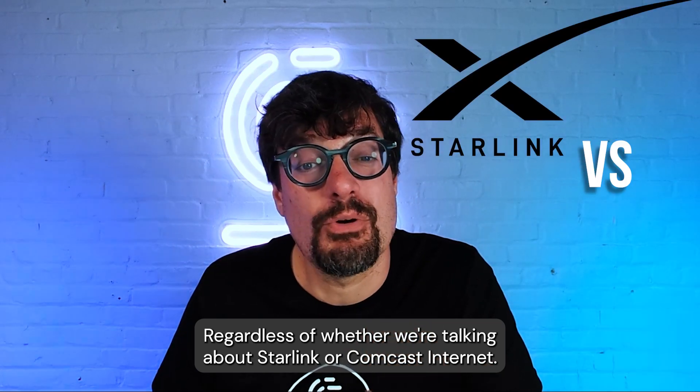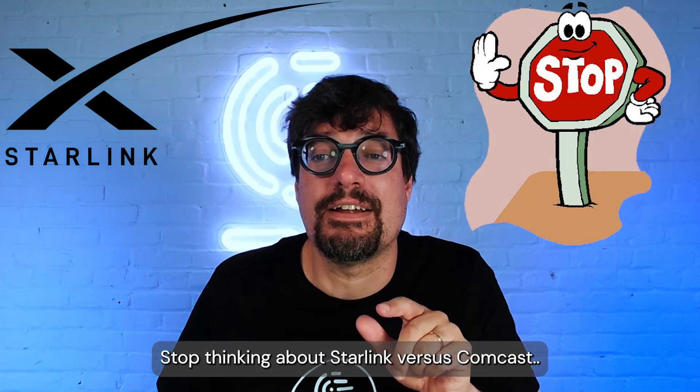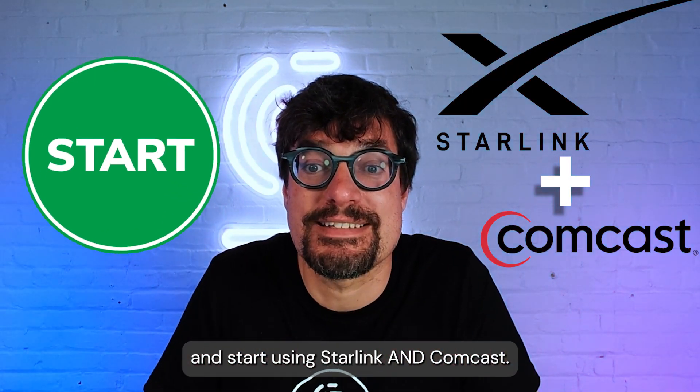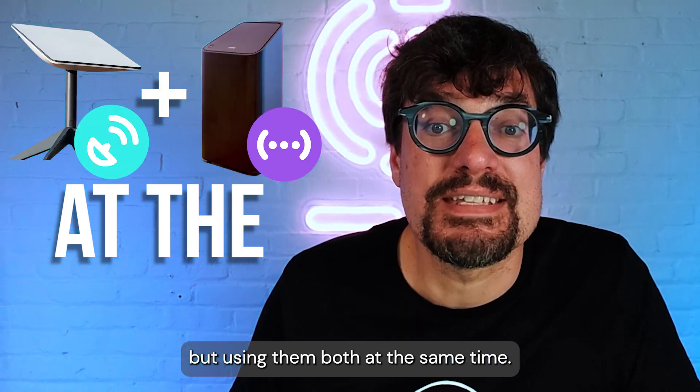Regardless of whether we're talking about Starlink or Comcast, the solution for both cases is to stop thinking about Starlink versus Comcast and start using Starlink and Comcast. And here I don't mean switching between them, but using them both at the same time.